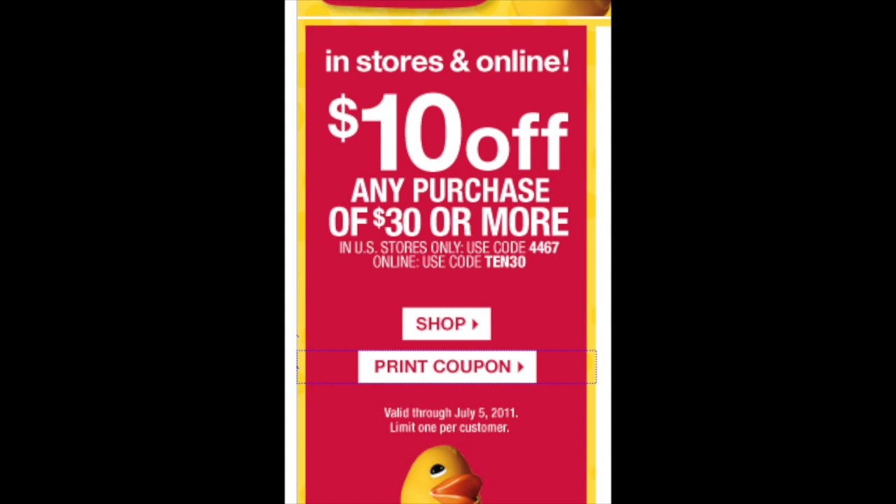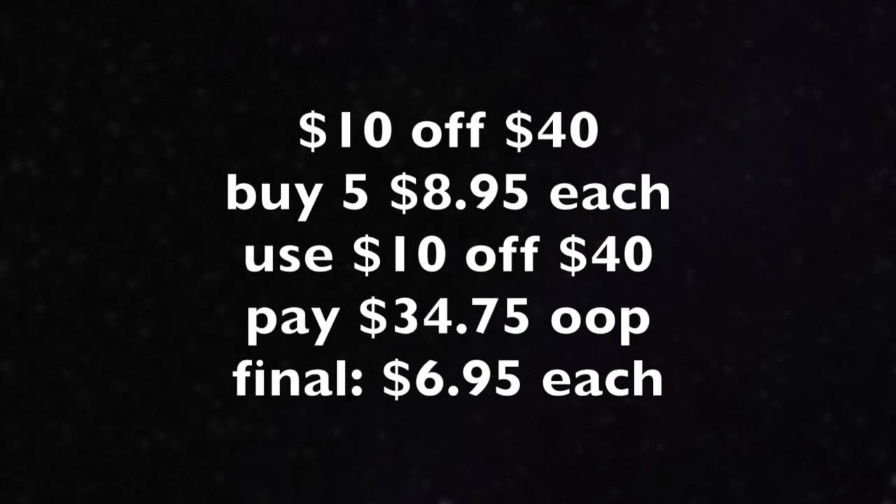So the first matchup we're going to talk about is the 10 off a 40. For this deal, I'm going strictly with candles — I'm not going to say buy other stuff because this is what they do that day; everything else is full price. You're going to buy five of those candles at $8.95 each, then use that 10 off 40 coupon. You're going to pay $34.75 out of pocket, not including tax. That works out to like $6.95 per candle, which is a really great price point.